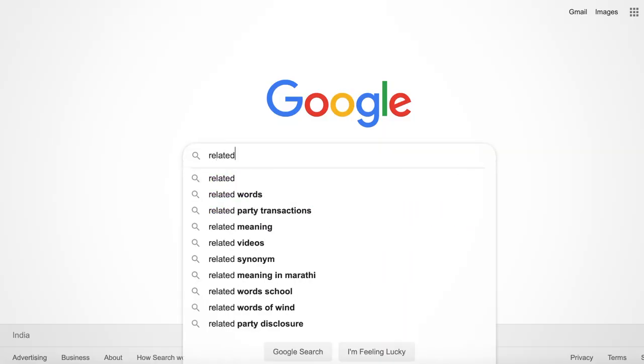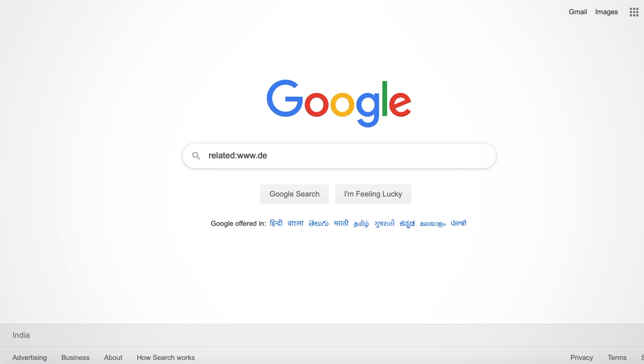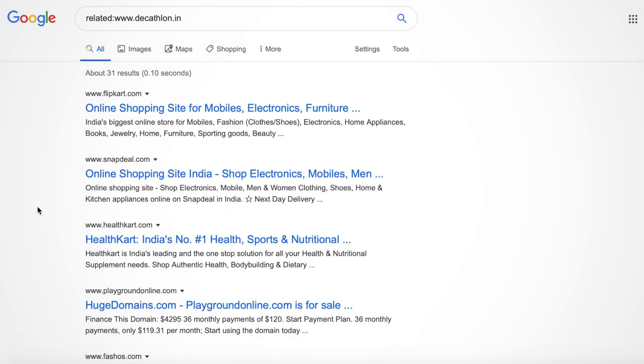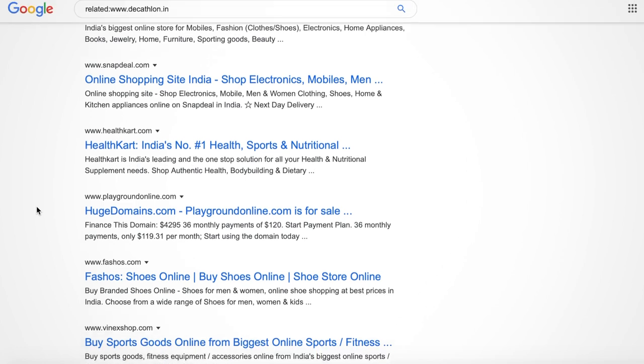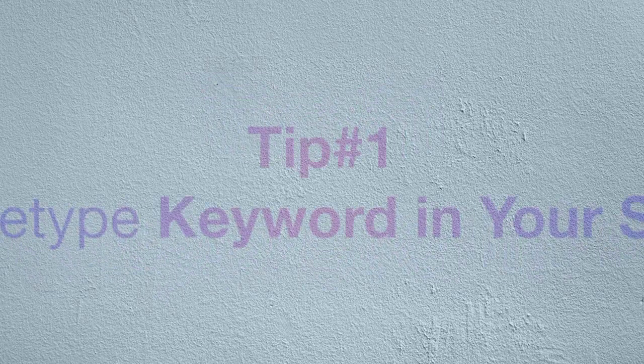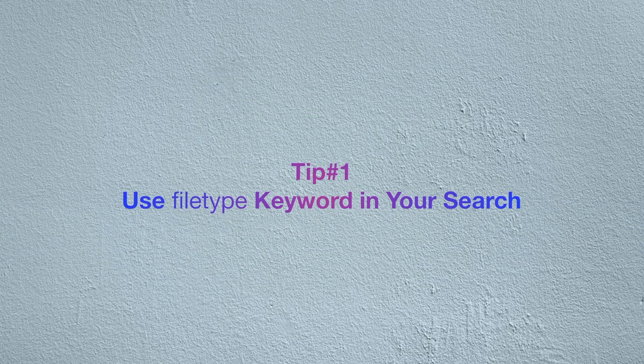Let's move to the next trick: use the 'related:' keyword for similar website searches. If you want to find websites that are similar in nature or content, for example websites similar to the famous online sports store Decathlon, you can use 'related:decathlon.in' and you will get all websites in a similar line of business. This is very useful when you want to discover websites or links that deal in a similar domain.